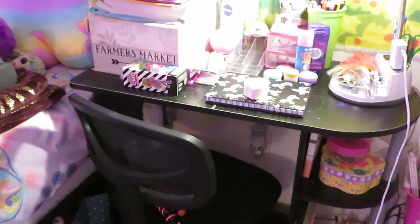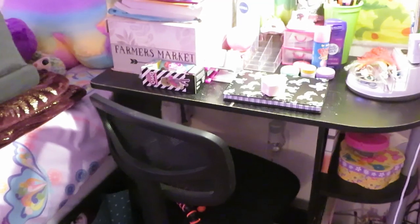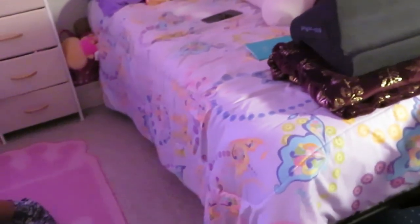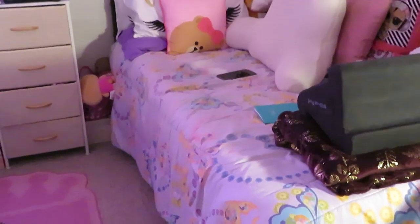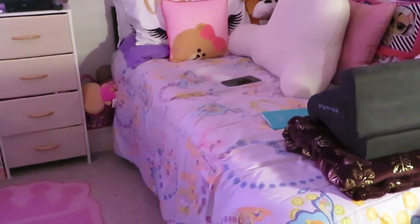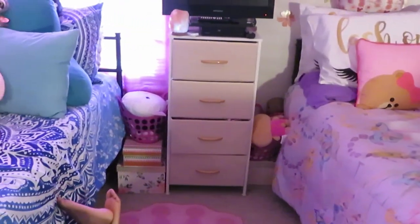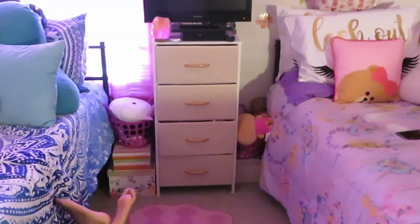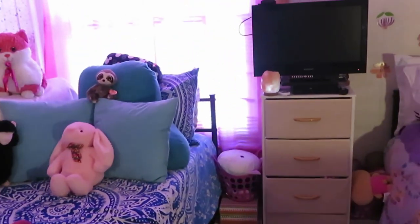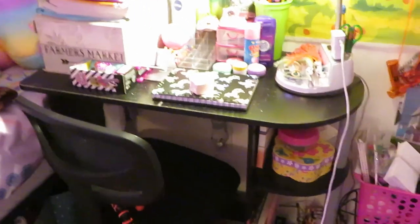I just wanted to show you guys a quick before video before we put in the new desks, new lamps, new chairs, and new wall tapestry — just upgrading a few things for the girls. They just got brand new beds a couple months ago, I redid their rooms about a year ago, and they just got a new dresser a couple weeks ago. So I've just been upgrading things bit by bit. And yes, the girls have their own salt lamp.